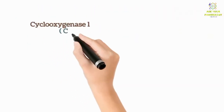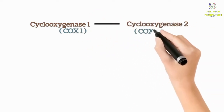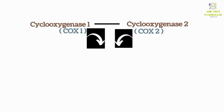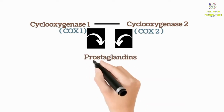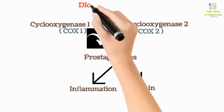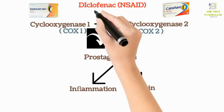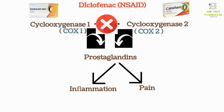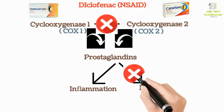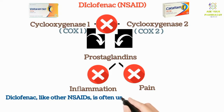In our body there are enzymes called cyclooxygenase-1 and cyclooxygenase-2, which are responsible for producing prostaglandins. These prostaglandins contribute to inflammation and pain signaling. Diclofenac, which belongs to the NSAID group, inhibits COX-1 and COX-2, thereby reducing the production of prostaglandins. By this mechanism, pain and inflammation are inhibited.